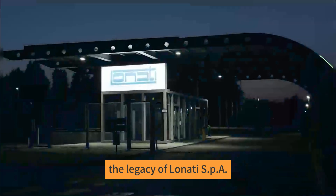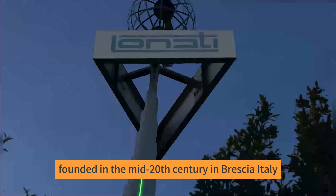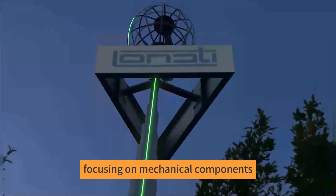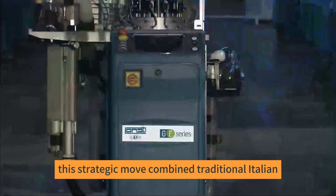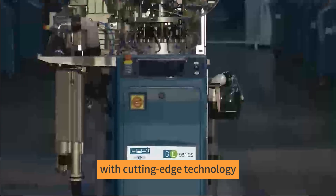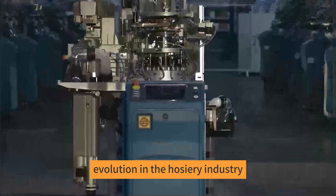The legacy of Lonati SPA: founded in the mid-20th century in Brescia, Italy, Lonati SPA began its journey focusing on mechanical components. Recognizing a niche in the textile sector, the company pivoted to develop the Lonati Socks Machine. This strategic move combined traditional Italian craftsmanship with cutting-edge technology, marking a significant evolution in the hosiery industry.